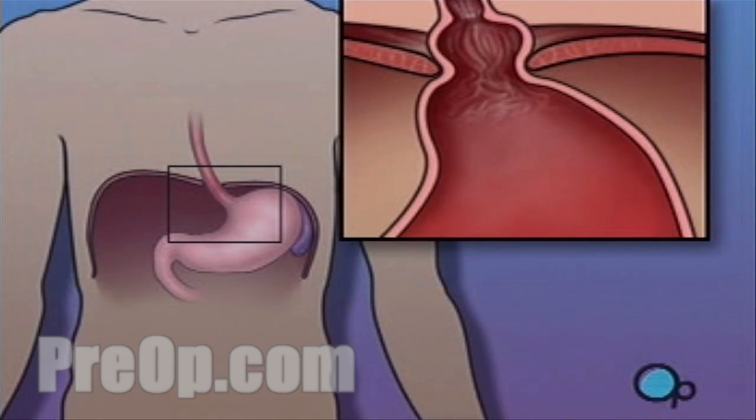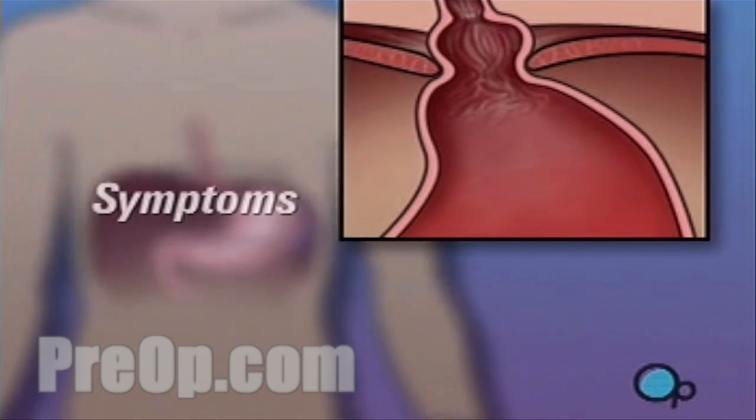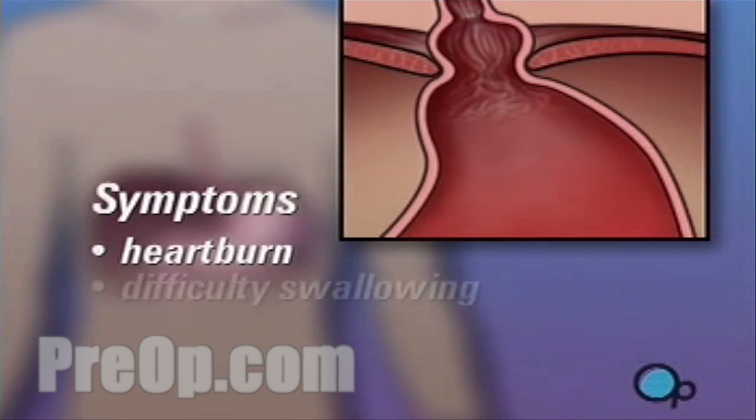Your hiatal hernia may be causing considerable discomfort with symptoms like heartburn, difficulty swallowing, chest pain, and belching.